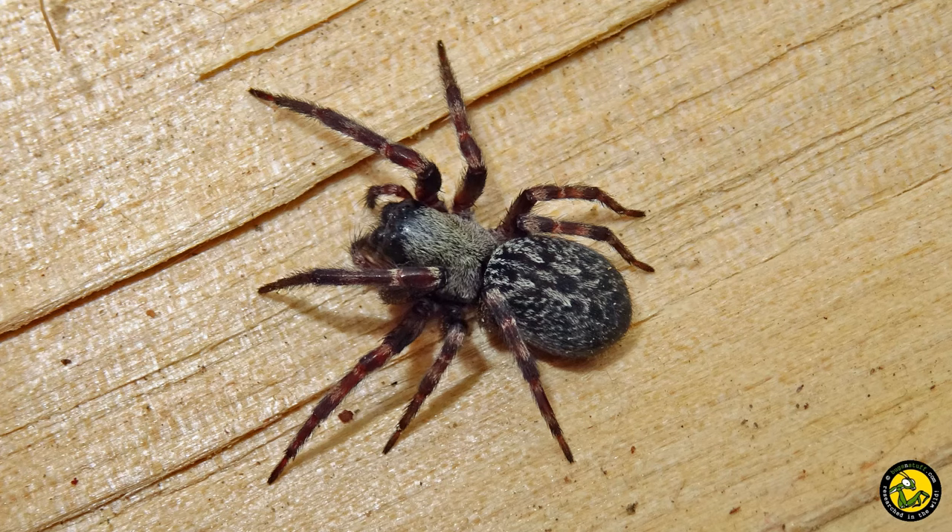Commonly called the grey house spider, Badumna longinqua is native to eastern Australia but has been accidentally introduced to New Zealand, the USA, Hawaii, Mexico, Brazil, Uruguay, Chile, Argentina, South Africa, Germany, Holland, Japan, and now the UK.